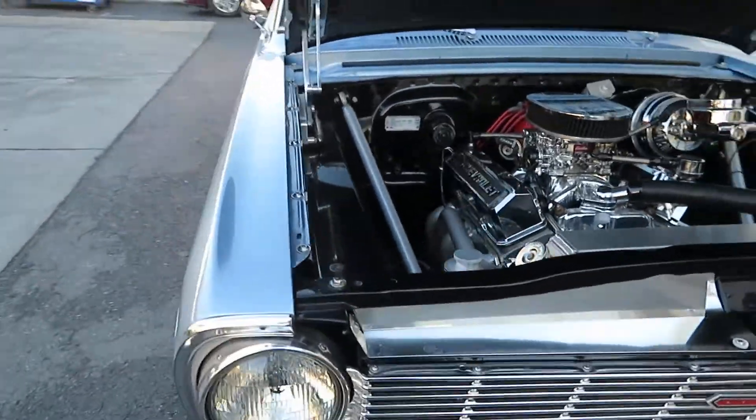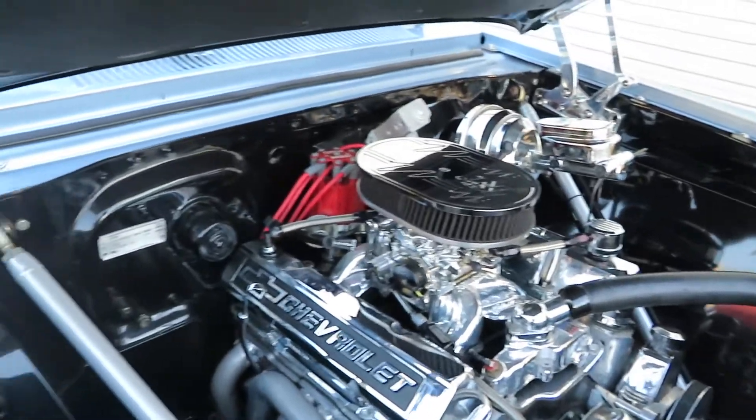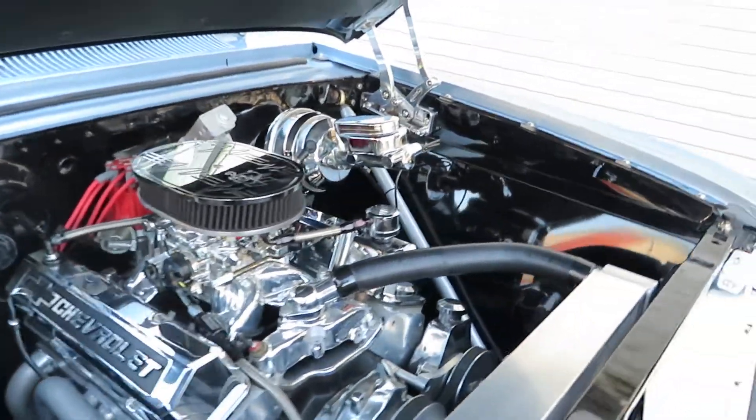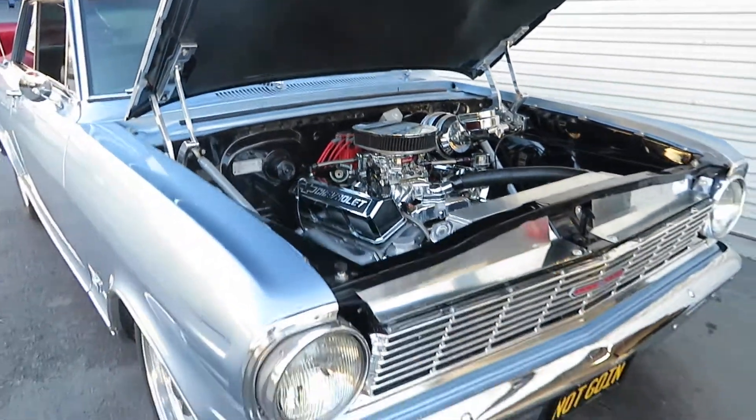This car sports a 383 stroker crate motor — it's a motor by Blueprint, and we have dyno sheets. It pushes out about 427 horsepower and a little over 400 pound-feet of torque.